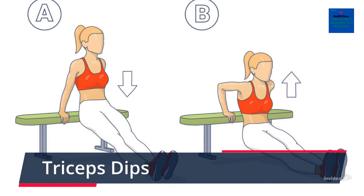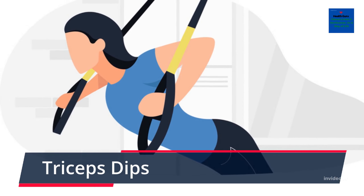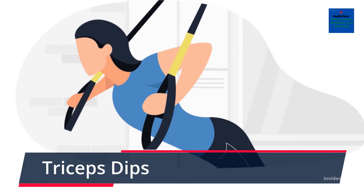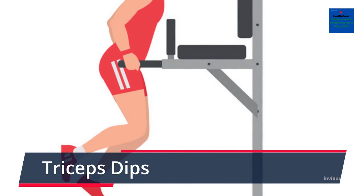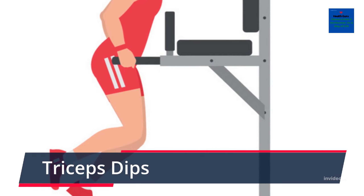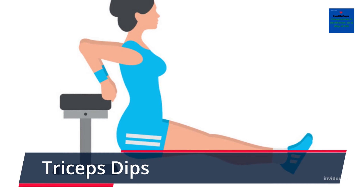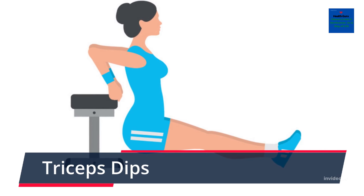Triceps Dips. When it comes to upper arms, most people think about the biceps, which run along the front of the arm. But actually, the triceps is a much bigger muscle, and working it will make the overall appearance of the arm firmer. One of the best exercises you can do to improve this muscle is triceps dips. This exercise can be completed at home with the aid of a stable chair or step, and is a good way to improve your upper arm strength using only your own body weight.